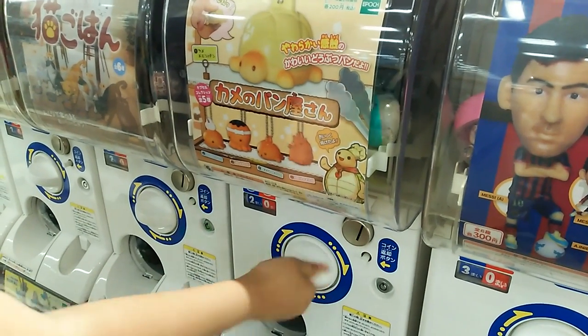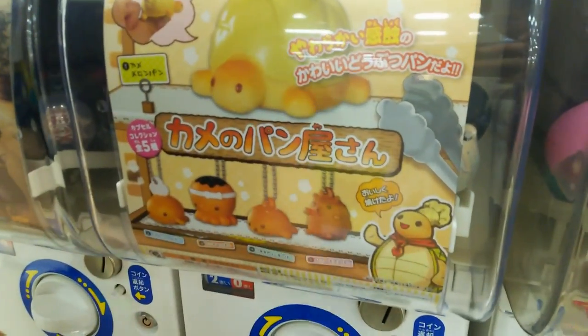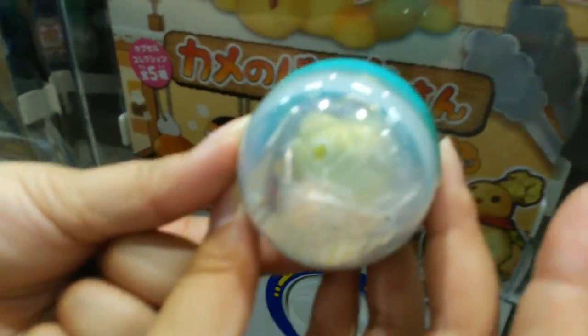I want the turtle! Can you see? Can you see?